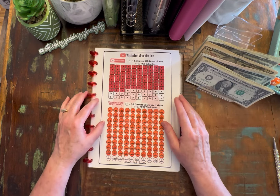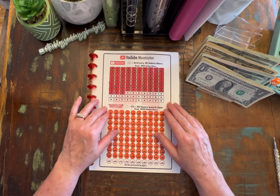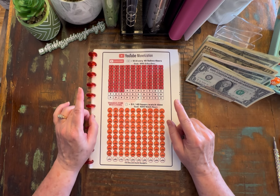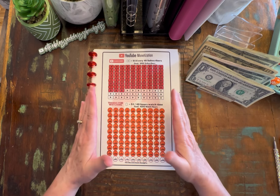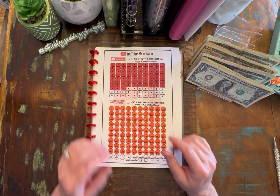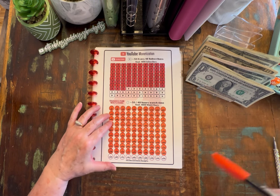Let's start with YouTube. Y'all, we have 825 subscribers and 3,938 watch hours. What? Thank you so much. I can't even tell you how appreciative I am for that. Thank you so much.